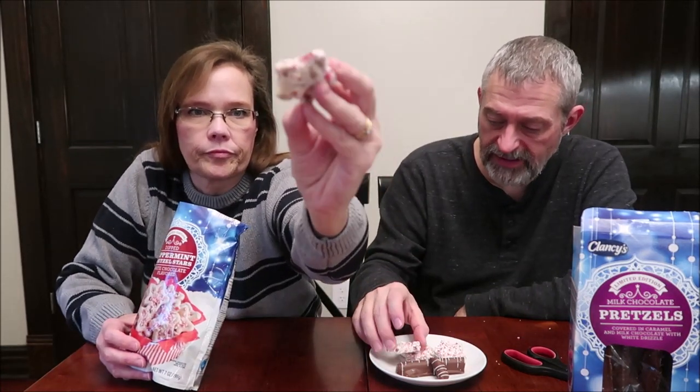I like the flavor but they're so hard — I would never get those. It's surprising. Maybe if you heated them up... but yeah, the texture really kills it because the flavor is good. Moving on — these are a limited edition dipped peppermint pretzel stars, white chocolate flavored. About three pretzels is 130 calories. They're really pretty — loaded with peppermint and candy cane. Wow, that is very pretty.